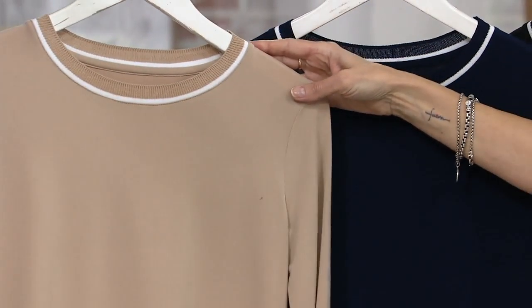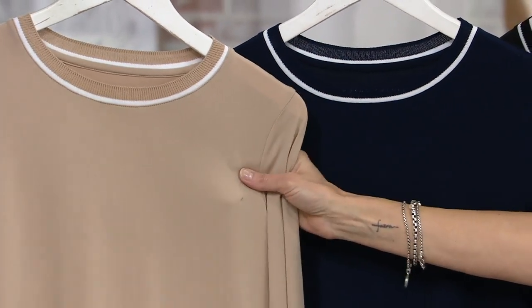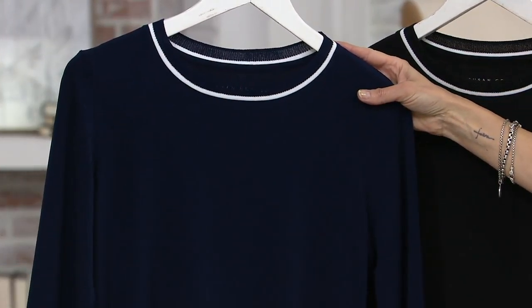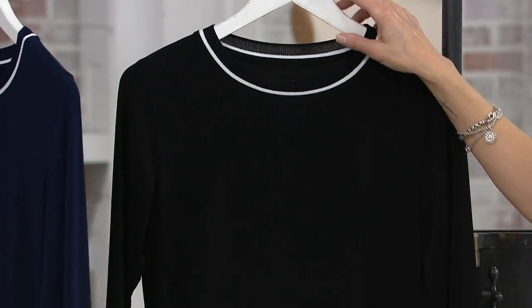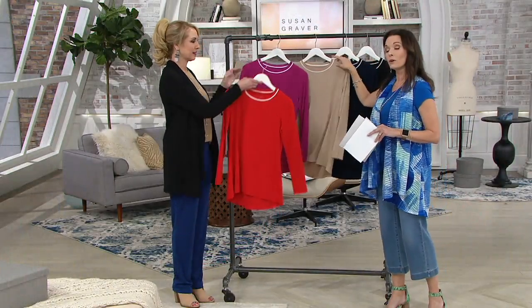Then we have raffia tan, really easy to wear, extra small to 3X. A nice rich navy in extra small to 3X, and finally black, extra small to 3X. If you're a Graver girl, or maybe this might be the very first purchase you make in the Graver collection, we would love to hear from you — our Share Your Story line is up there. Call us at 800-395-1601 and let's hear about it.